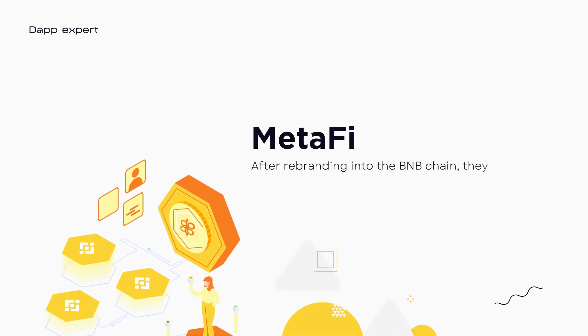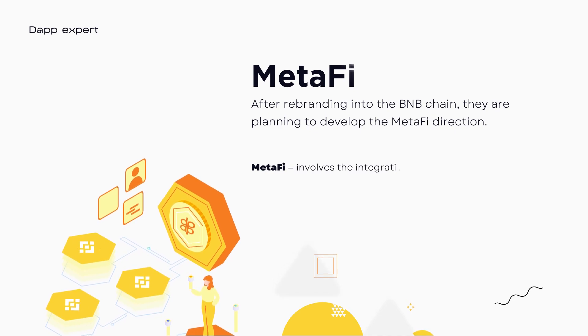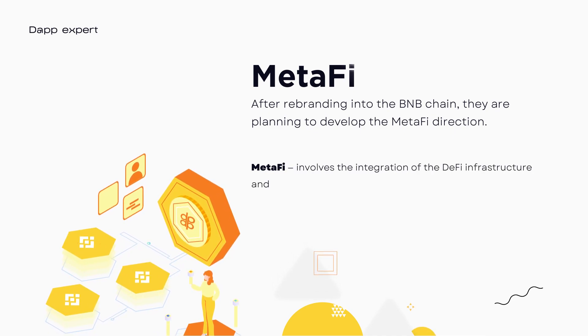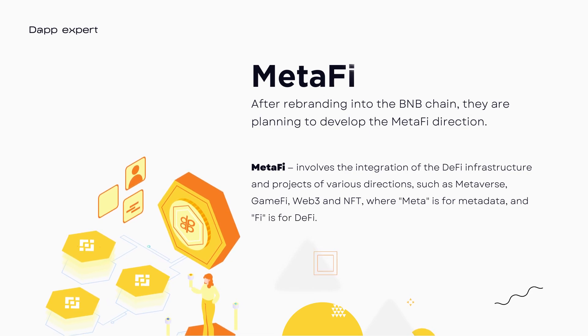After rebranding into BNB Chain, they plan to develop the Metafy direction, which implies the unification of DeFi infrastructures and projects across world directions such as Metaverse, GameFi, Web3, and NFT. Where "Meta" stands for metadata, and "Fi" stands for DeFi.